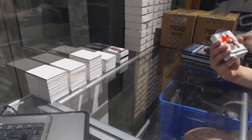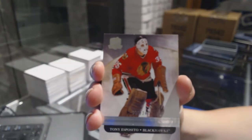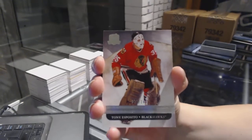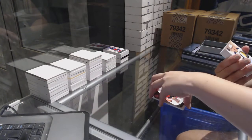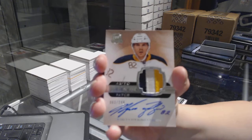We've got a base card numbered to 249 for the Chicago Blackhawks, Tony Esposito. We've got a three-color Rookie Patch Auto numbered to 249 for the Buffalo Sabres, Marcus Foligno.